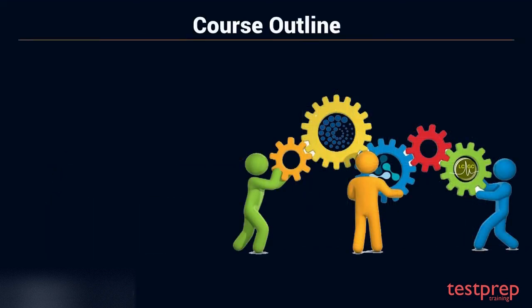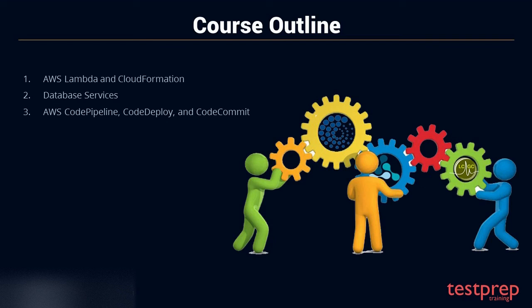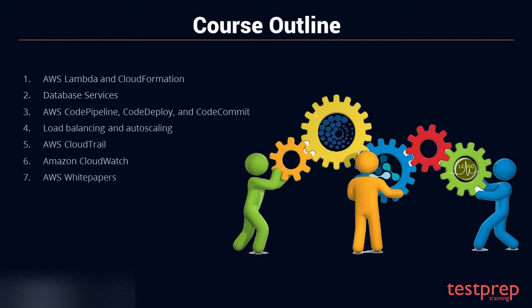Course Outline. The key topics covered include: 1. AWS Lambda and CloudFormation. 2. Database Services. 3. AWS CodePipeline, CodeDeploy, and CodeCommit. 4. Load Balancing and Autoscaling. 5. AWS CloudTrail. 6. Amazon CloudWatch. 7. AWS White Papers. 8. AWS OpsWorks. 9. Amazon EC2. 10. AWS Systems Manager.